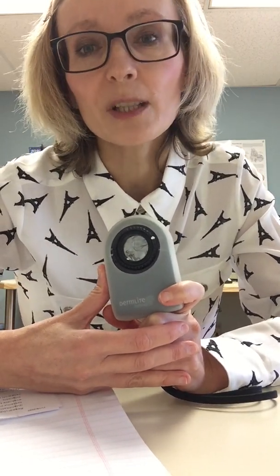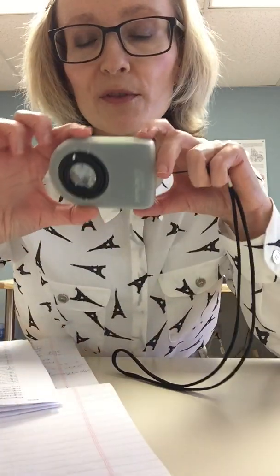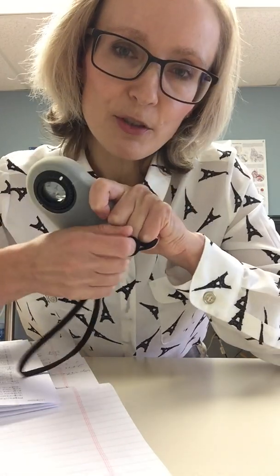Tomorrow I have a capillaroscopy workshop with my fellows. We don't use anything fancy, not a microscope, but we use this device. It's called a dermatoscope, and usually dermatologists use it.